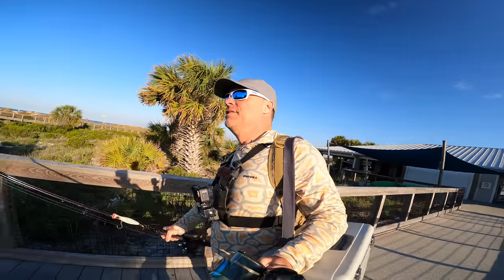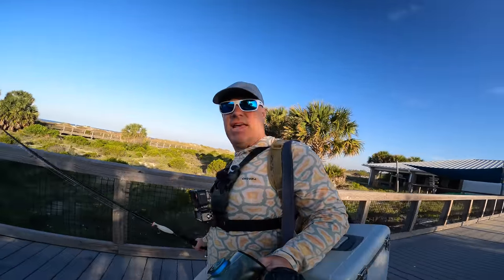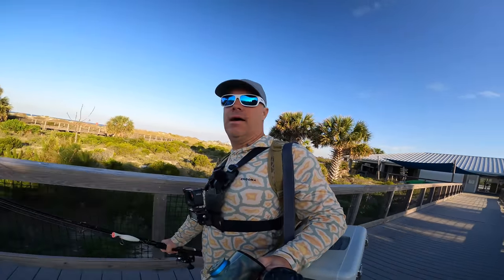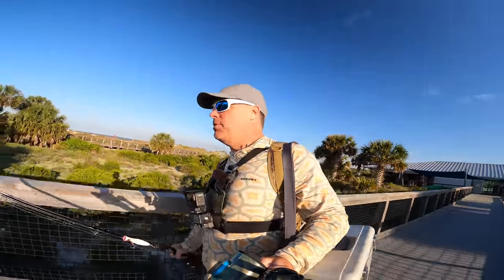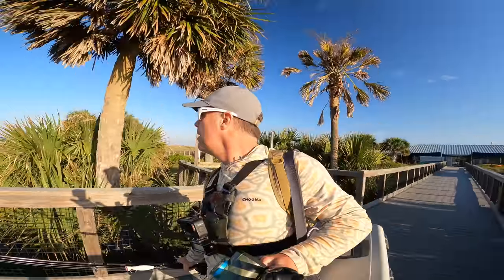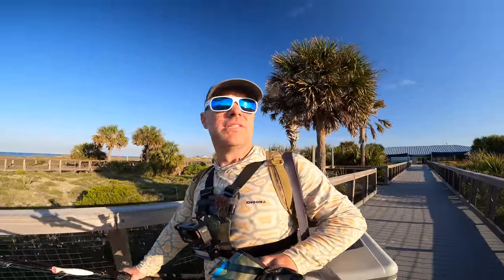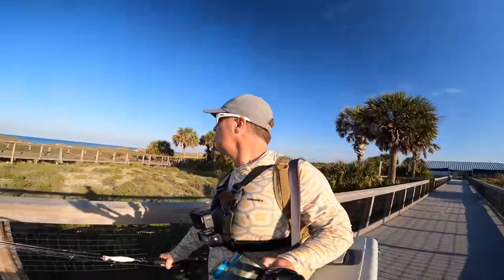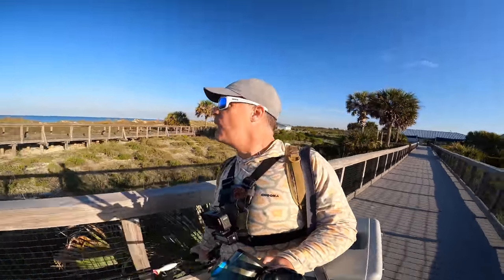Good morning, guys. We are back out in Panama City Beach today. We are hitting the jetty again, a little bit different today. Got live shrimp, got a couple different rigs. Light winds out of the southeast - it's really pleasant today. The water looks great, so hopefully the fish are biting. Let's get out there and catch some big fish.